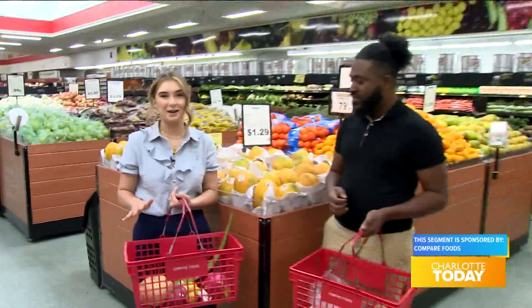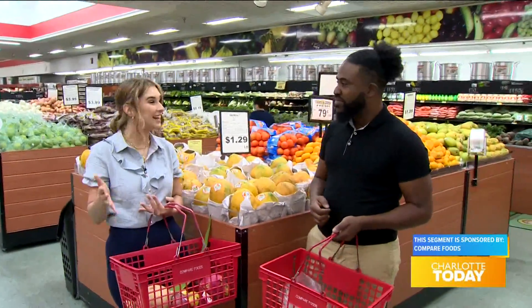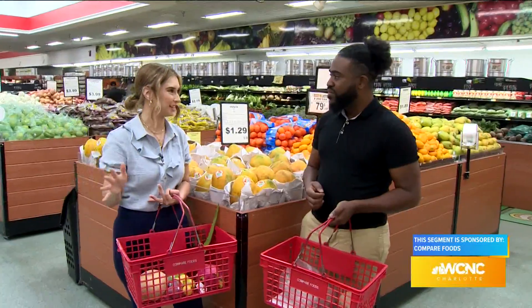I already have quite a few things in my basket because there are so many things here at Compare Foods that you can't find anywhere else. Santana, let's talk about the produce section first.